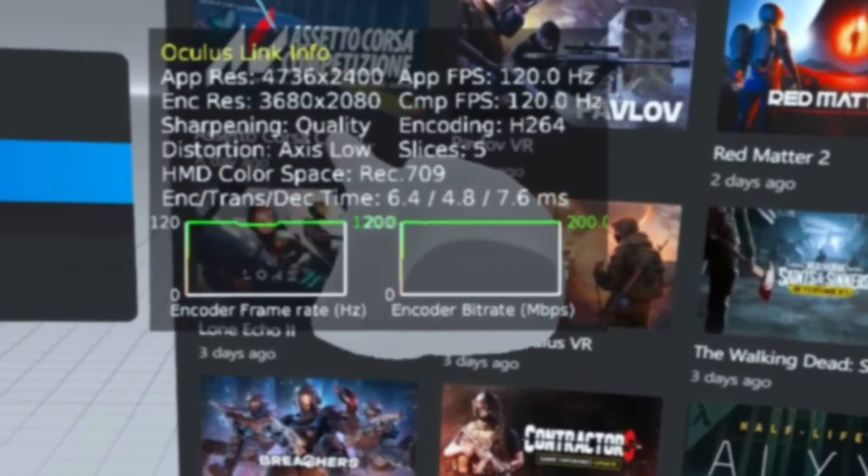Beat Saber ran great the first time I tested it with the 7900 XTX, and this time around was no different. I was able to run it at my favorite resolution of 4704 by 2384 at 120Hz, with all the in-game settings maxed out except for anti-aliasing, which I turned off. The frame rate was rock solid, and we had close to 70% performance headroom remaining on the newly remapped Imagine Dragons music pack. I like to test with those songs because they have a lot more going on visually than most other songs in the game, which gives us a good look at our worst case scenario.